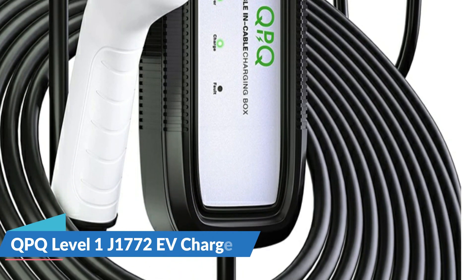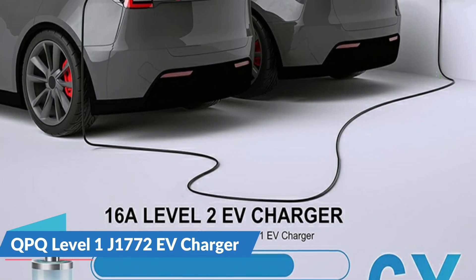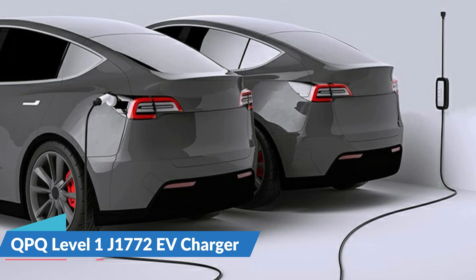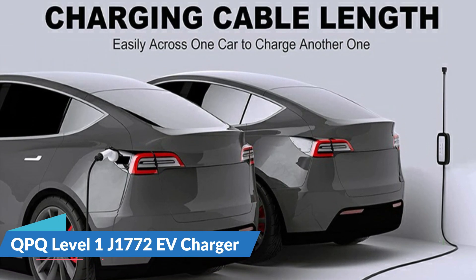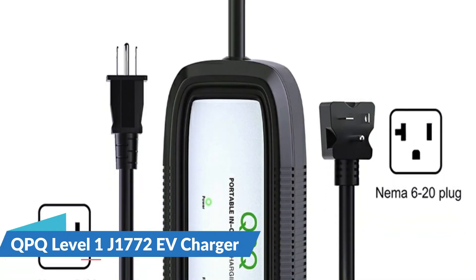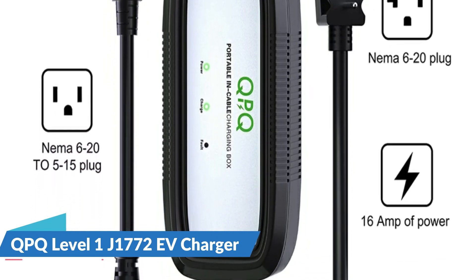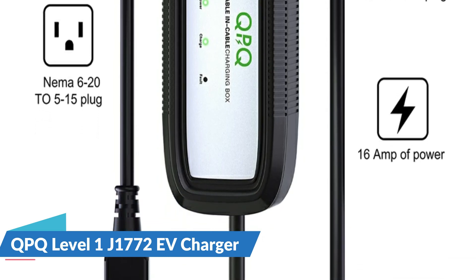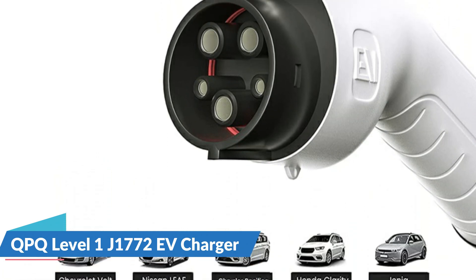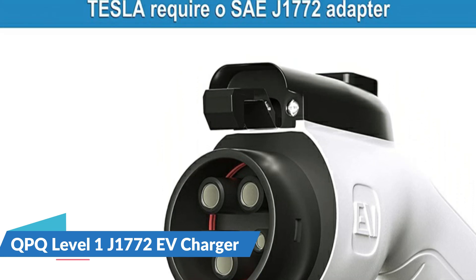The lightweight bag is easy to keep and transport. All J1772 compliant EVs and plug-in hybrids in North America are compatible with Level 1 EV chargers. This EV charger includes a removable NEMA 5-15 converter and may function as a Level 1 EV charger. The SAE J1772 adapter is required by Tesla. This EV charger is protected against lightning, leakage, overvoltage, undervoltage, overtemperature, and overcurrent. LED indicators aid in reading charge status and are easily visible in the dark. The waterproof rating is IP55. Electric vehicle chargers are UL and FCC approved, demonstrating that they meet all necessary safety and environmental criteria.